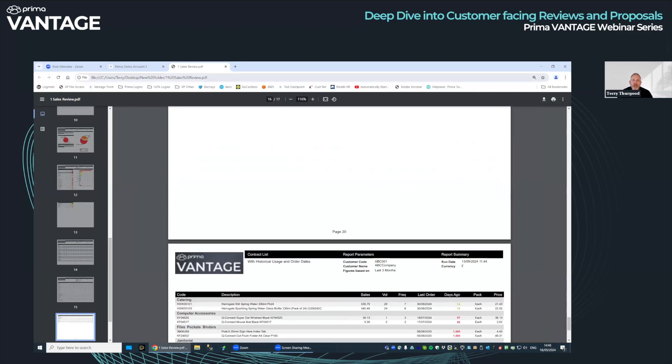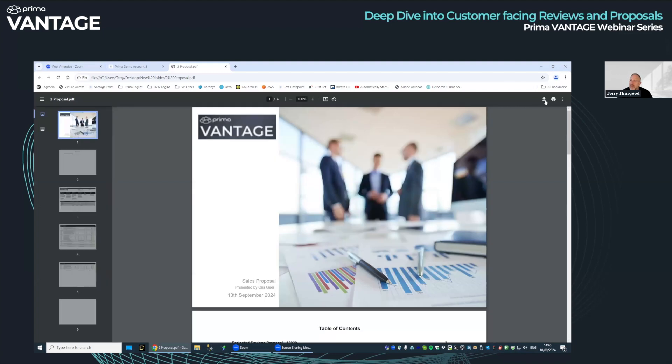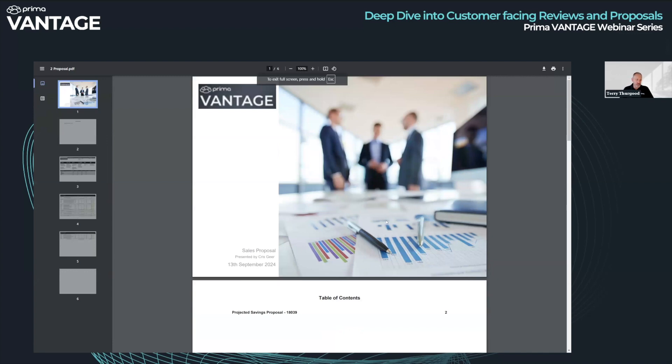There are lots of different options for looking at the sales review. I'd like to go on to another one I like — and this one is not used anywhere near enough for my liking. A proposal. What's the concept of a proposal? This is potentially someone you've never dealt with before, or someone you are dealing with and want to readjust their prices. A proposal is largely based on quotations.